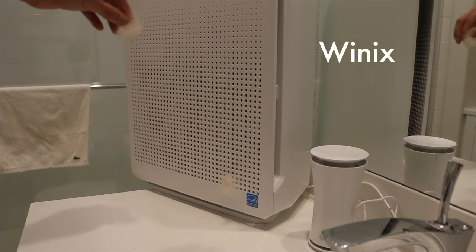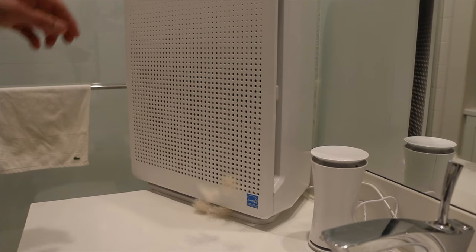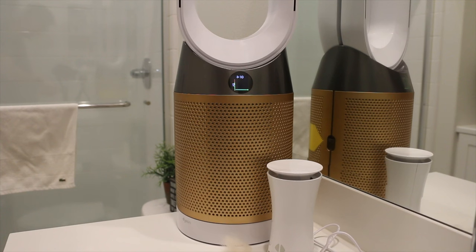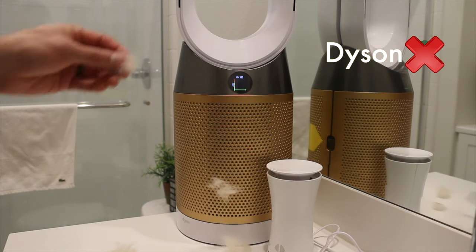With the dog hair test, the Winix air purifier did amazing — it did a great job at catching fine hair as well as hair clumps. However, with the Dyson, it struggled to pick up any hair unless it was really close to the machine.